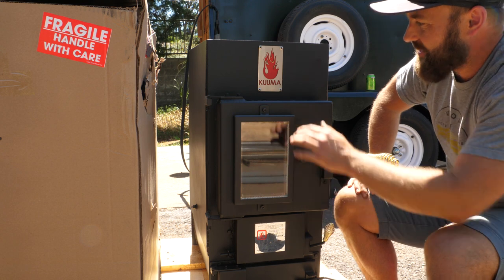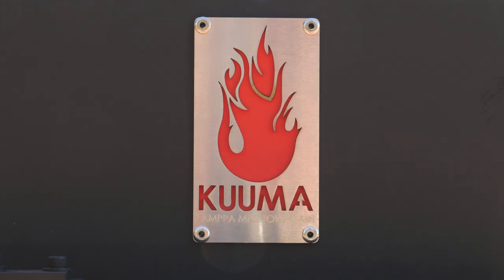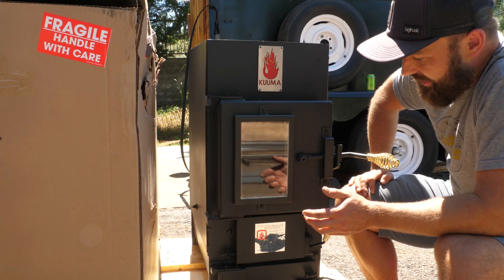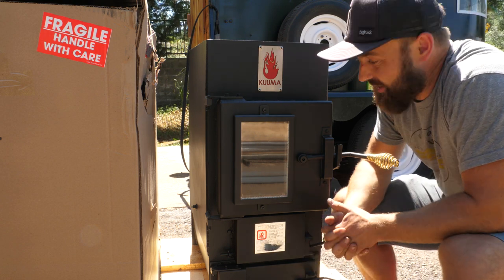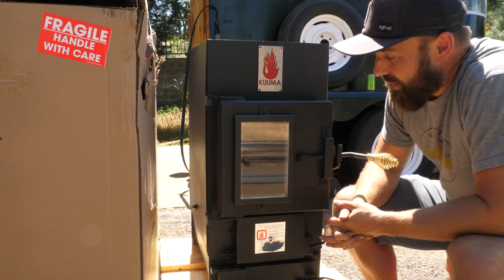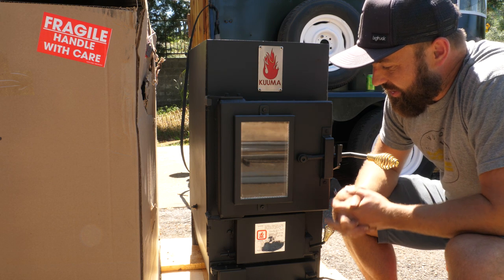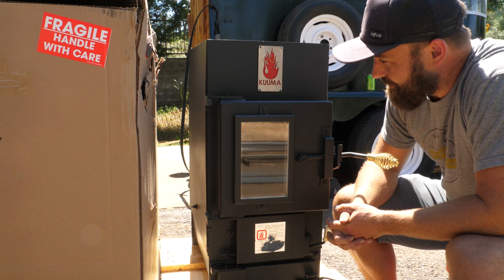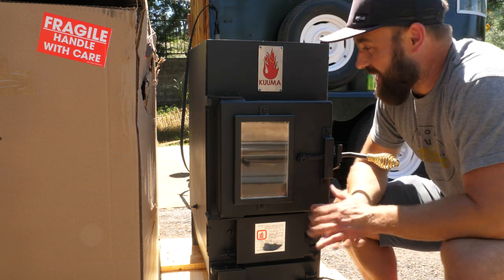What you're looking at is called a Kuma stove. Kuma is spelled K-U-U-M-A. This Kuma is made by a company called Lampa out of Tower, Minnesota. So it's American-made. My understanding is that the folks that make these stoves have been crafting sauna stoves for six generations, so they know a thing or two about sauna stoves. And this is about as good as it gets in the sauna stove realm. This is a very luxurious sauna stove — it's like the Cadillac of stoves, actually.